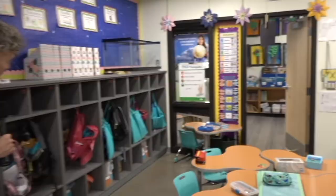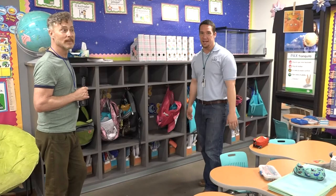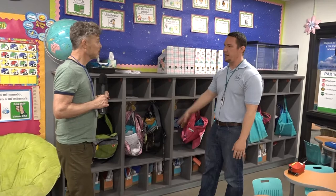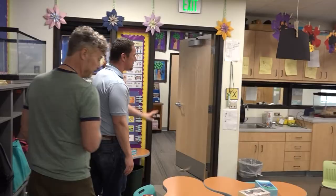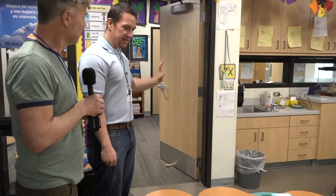We call these our cubbies — the equivalent of a locker. But instead of having them in the hallway, they're in the classroom, and that was an intentional decision. If kids need to grab their agenda or boots before going to recess, we don't all need to go in the hall. It's right here in the classroom. So really, the hallway is as much a workspace — an extension of the classroom, not a place where kids linger.